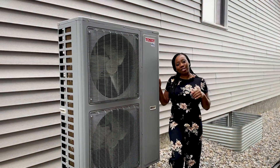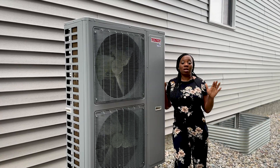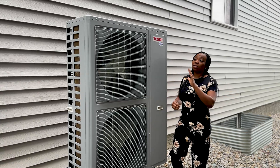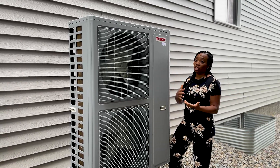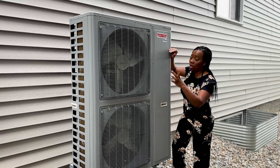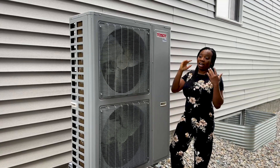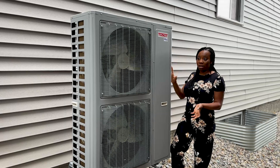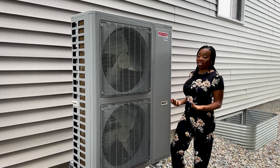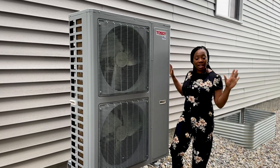I'm filming this video beside the heat pump while it's running so you can see both fans operating and still hear me clearly. It runs very, very quietly. Some brands are quieter than others, but this is a quiet unit. For a five-ton system with two fans running, the low decibel output is a big advantage. If you can hear me standing right next to it, you won't hear it at all from inside the house.